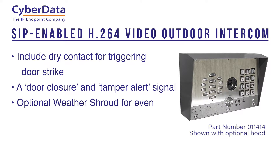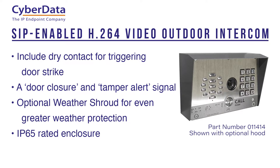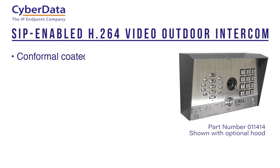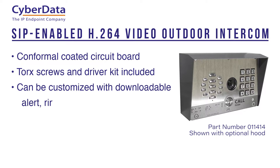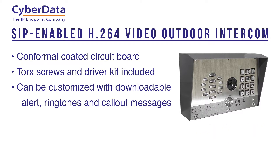Both intercoms offer an optional weather shroud for even greater weather protection, are housed in an IP65 rated enclosure, and have a conformal coded circuit board. They include torque screws and a driver kit, and can be customized with downloadable alert ringtones and call out messages.